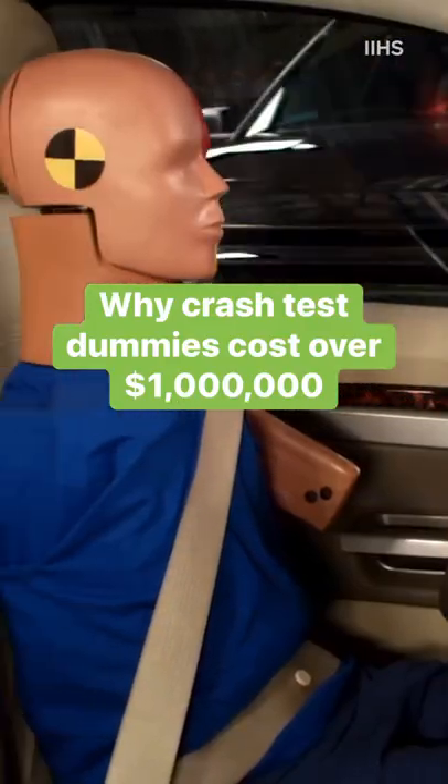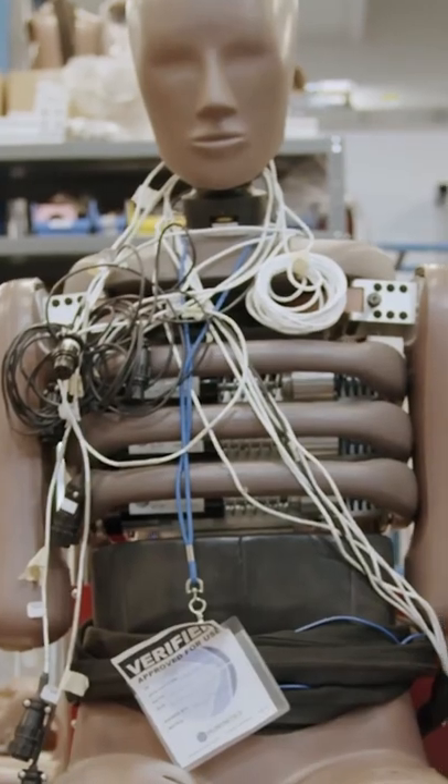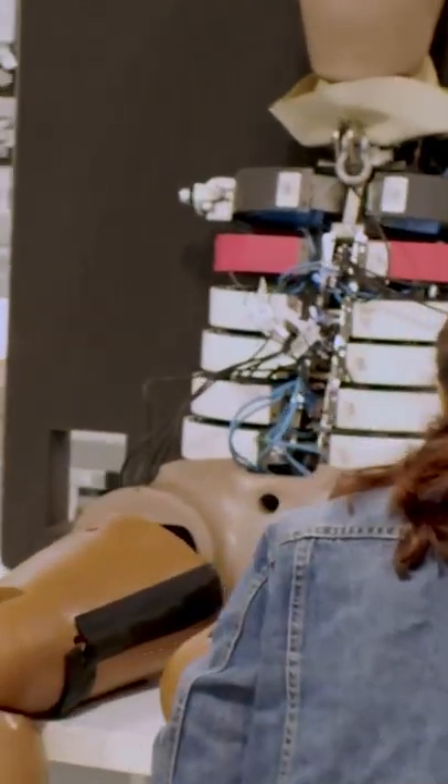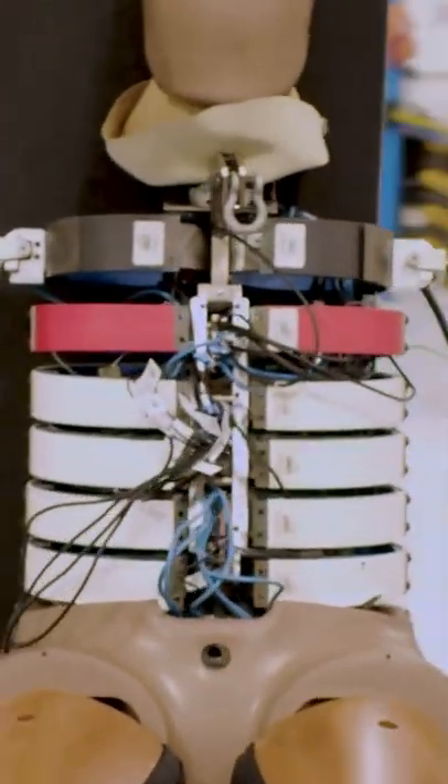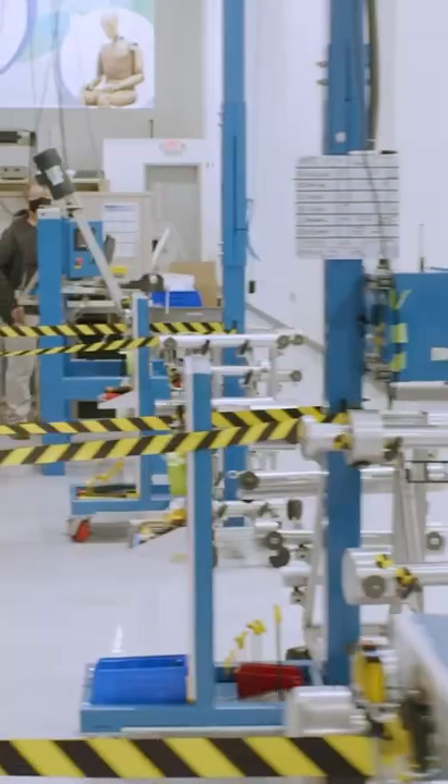Crash test dummies take all the hits so that we don't have to. We went inside the factory of one of the top manufacturers to see how they're assembling the most advanced and diverse generation of dummies ever, and to find out why they're so expensive.